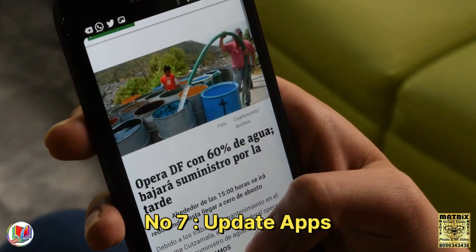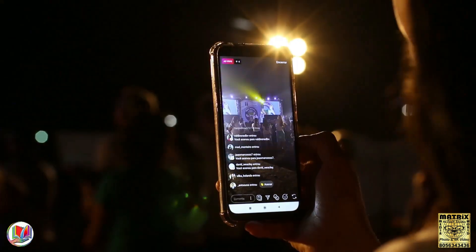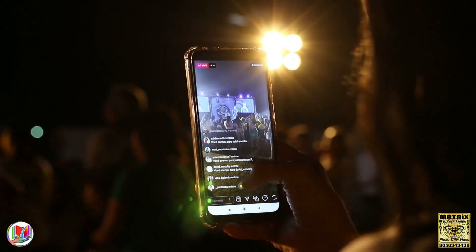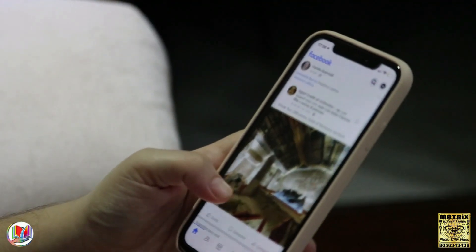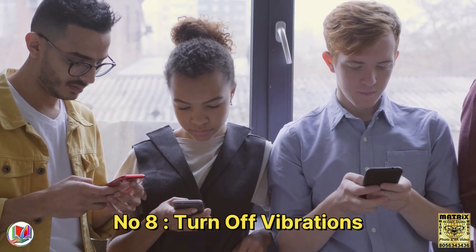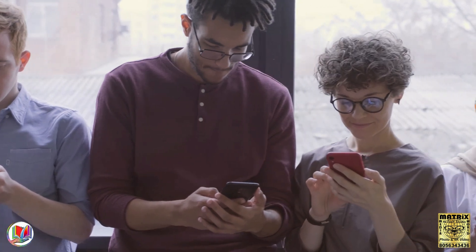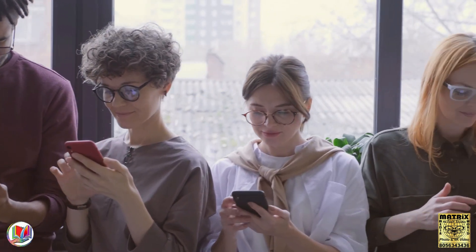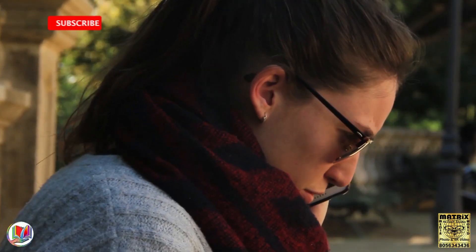Number 7: Update apps. Keep your apps up to date, as developers often release updates that can include optimizations for better battery efficiency. Number 8: Turn off vibrations. Disable vibrations for calls, notifications, and key presses, as vibrations consume more power than simple sounds.